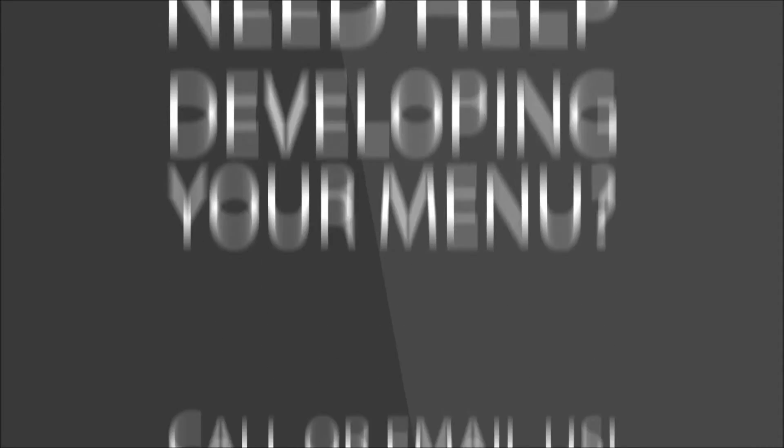Need help developing your menu? Call or email us: 562-856-9292 or info@dineoutlongbeach.com.